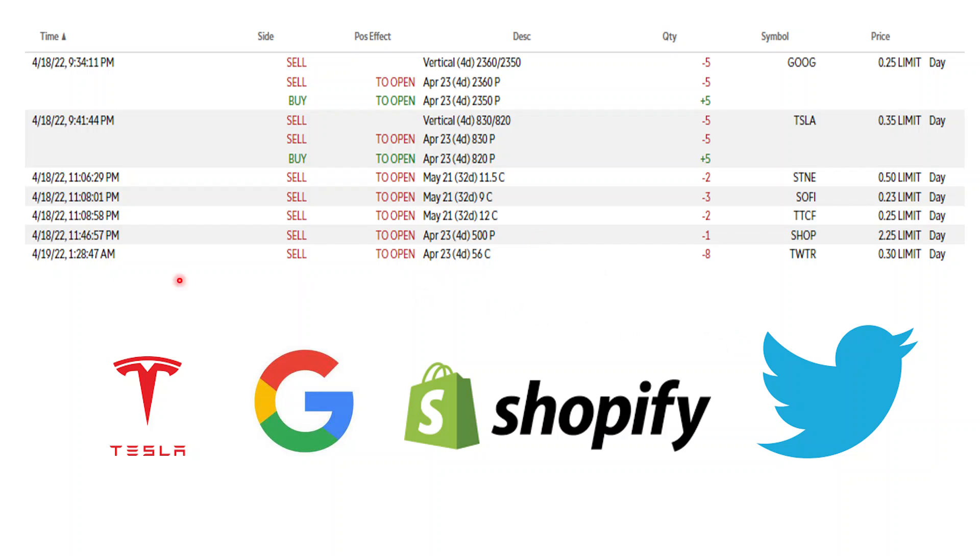Later that night, after playing my game and before sleeping, I spotted a Twitter opportunity — the stock was moving up quite a lot. Elon Musk's bid was around $54, so I did a sell call at $56, figuring even if another bid came in at $60, the price wouldn't jump there immediately. After I went to sleep the price moved up even further, so tonight I'm probably going to enter two or three more contracts if the premium can reach 40–50 cents.